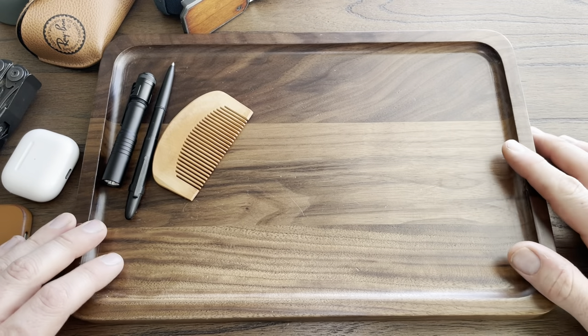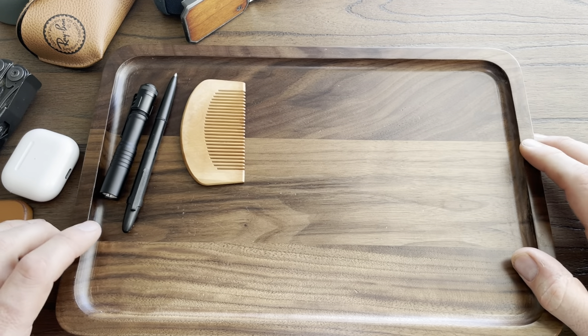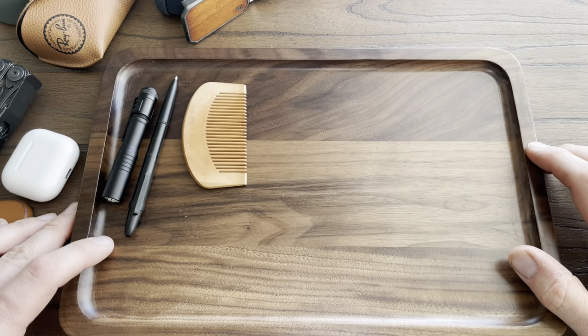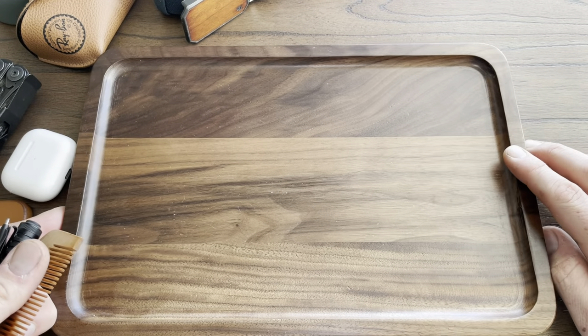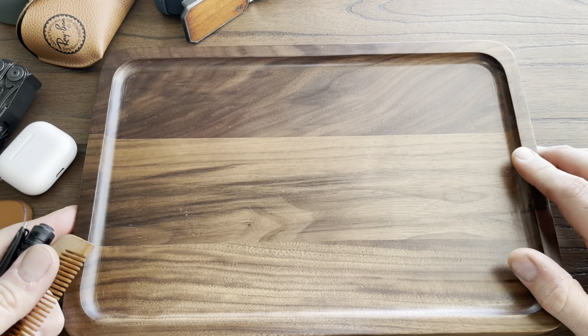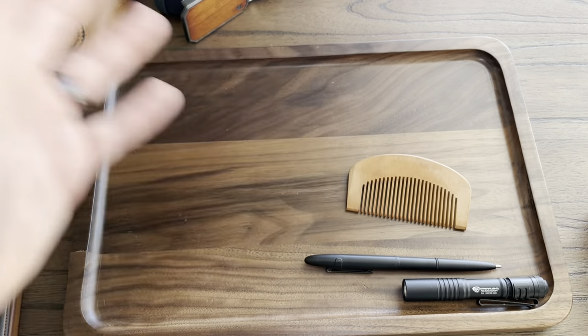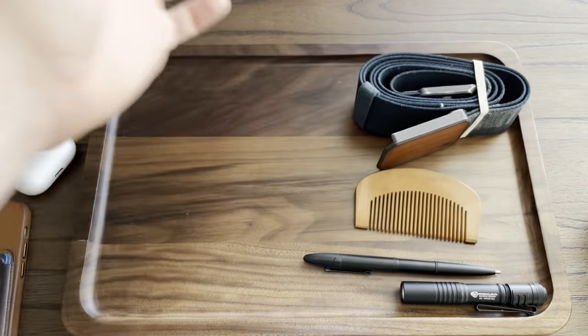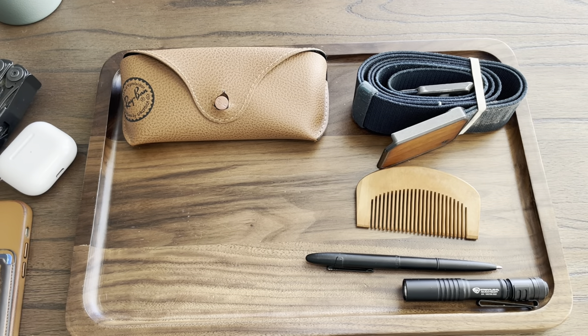I keep everything in this little tray — I think it was like a cheese board tray I found on Amazon, I'll link it below. This is the medium size; they make a small and a large too. It's what they call a dump tray — when I come home I just throw everything on here and it keeps everything in one spot. I'll put links to everything I found or that are close to what I have, some are Amazon links and some are from the specific manufacturers.